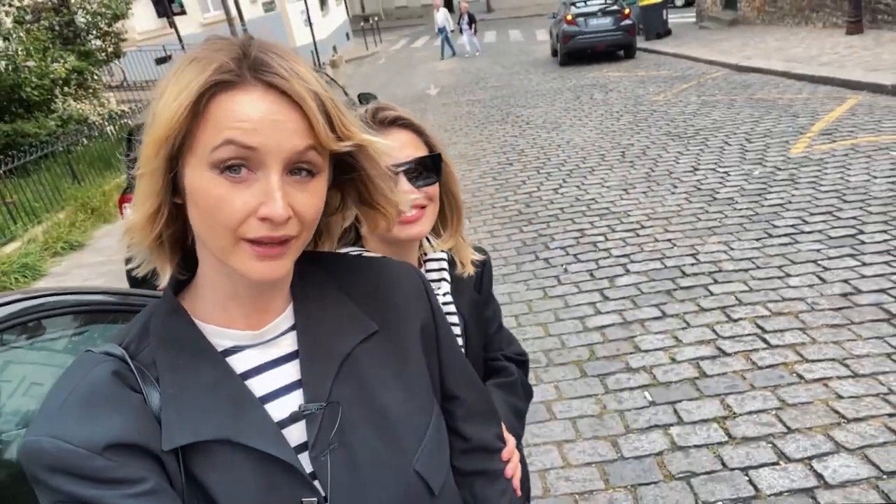Today we're gonna show you one of the most charming areas of Paris, filled with cobblestone streets as you see behind us — these beautiful streets, the medieval buildings, the beautiful architecture. It's Montmartre. And many cars.